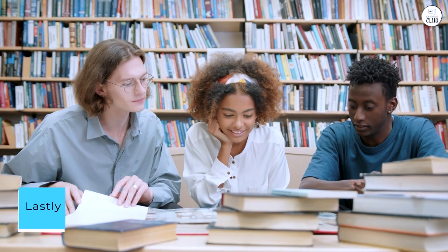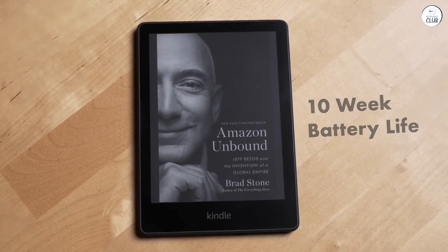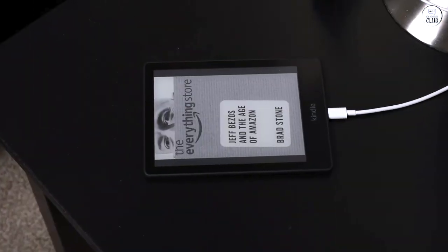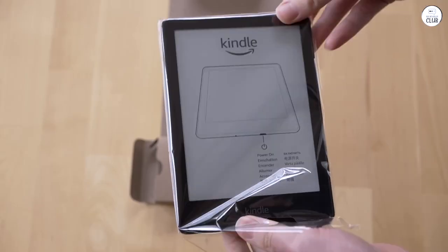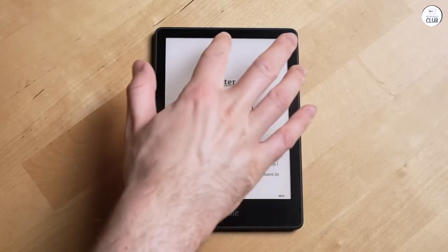Lastly, the Kindle Paperwhite's durability instills confidence in its longevity. Its resilient build and waterproof feature grant the freedom to read without constraint, whether lounging by the pool or unwinding in the bathtub. The Kindle Paperwhite stands as an oasis for book enthusiasts, transcending the limitations of traditional reading. Its blend of exceptional display, portability, ecosystem integration, and customization options heralds a new era in reading enjoyment.